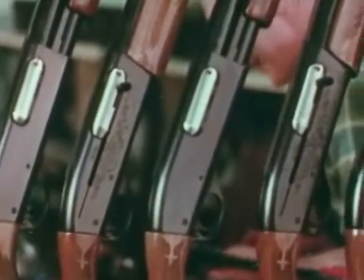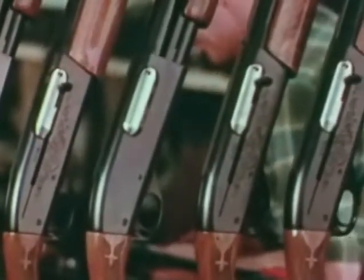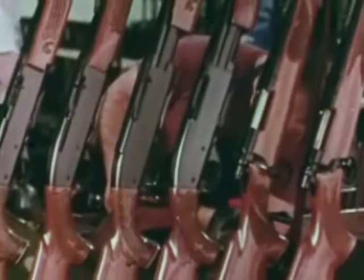Beautiful, aren't they? The finish, the wood, the look. Rugged too. Crisp action, fine balance, precision accuracy.